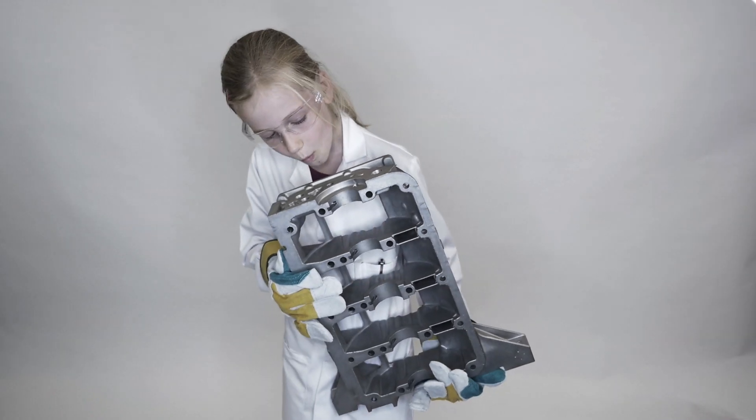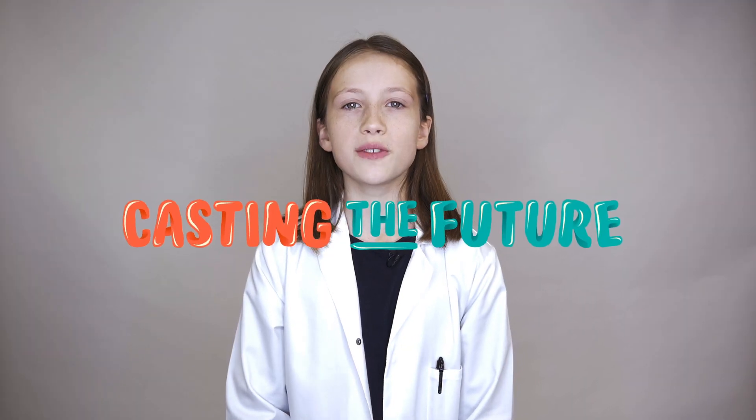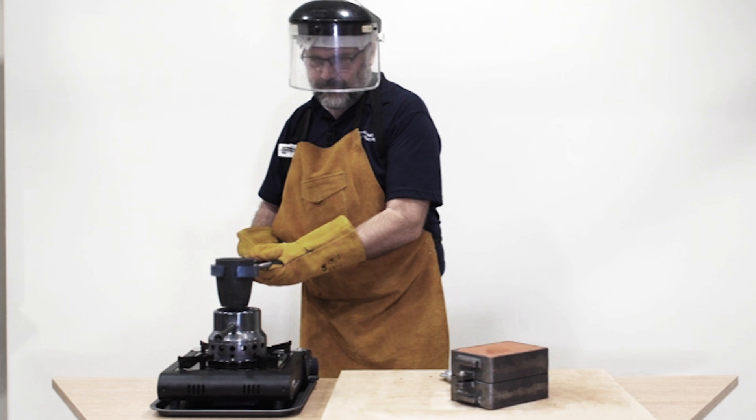The challenge we face is getting new talent to help continue the legacy, so the Cast Metals Federation has built a Casting the Future Foundry Kit. It brings the age-old process of casting metals into our classrooms and clubs.